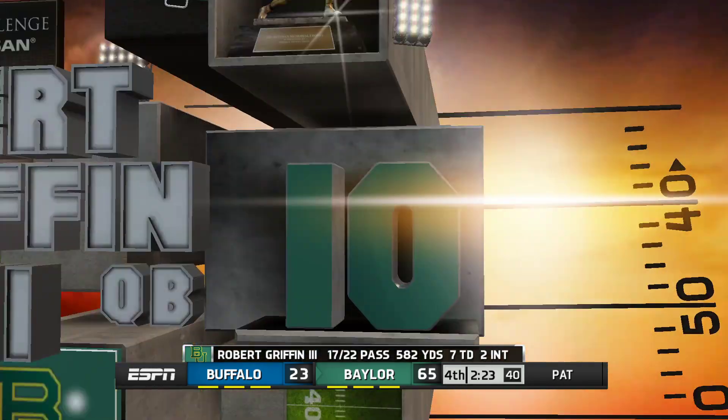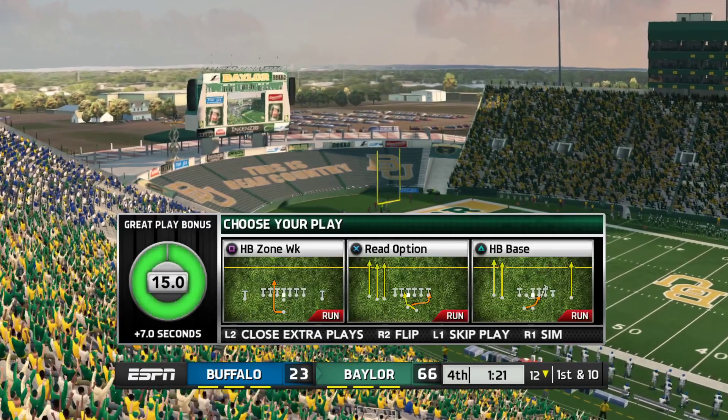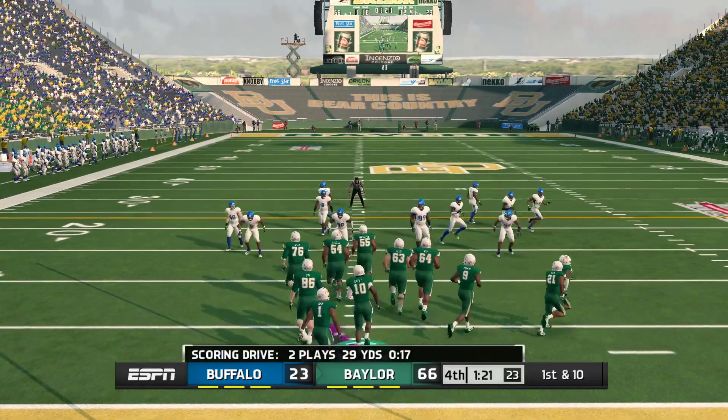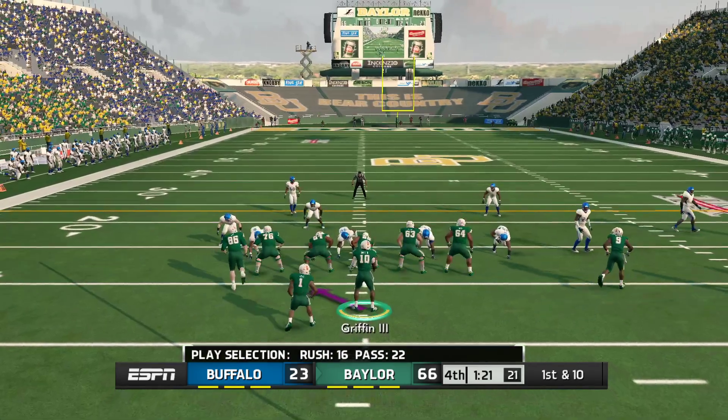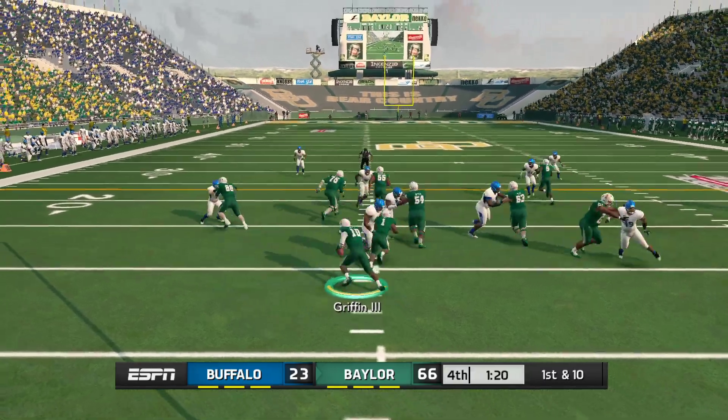At this point you start to feel bad for the kids — they just can't stop the bleeding today. Late in the fourth quarter, this game is not even close, it's a blowout. A lot of folks have already gone home, and I think we're going to make our dinner reservations. Just over a minute left in the fourth quarter.